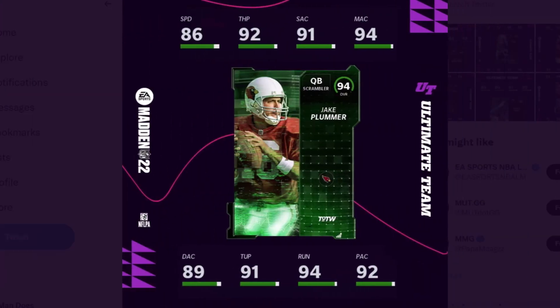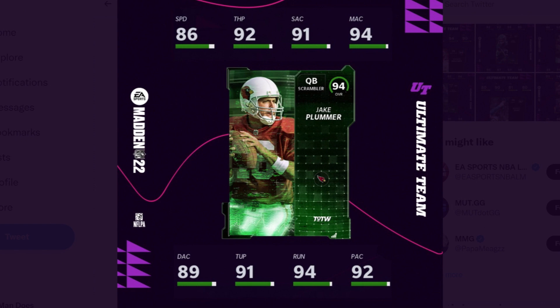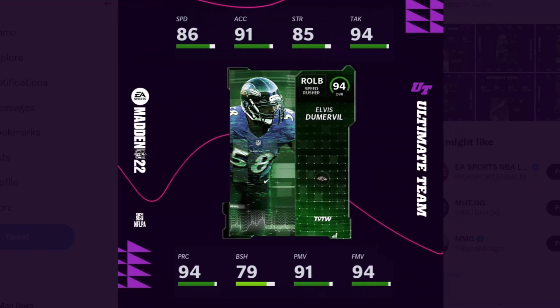Our hero is Jake Plummer — he's going to get both Cardinals and Broncos chemistry. It's not a bad card. He gets the Scrambler archetype, which is interesting — you normally see scramblers with up to 95 speed, but he's a little slower here. He has 86 speed, 92 throw power, 91 short, 94 medium, 89 deep, 91 throw under pressure, 94 throw on the run, and 92 play action. Powered up, he hits every threshold.